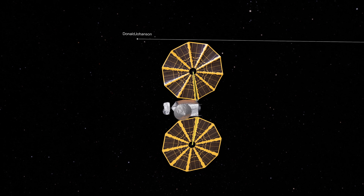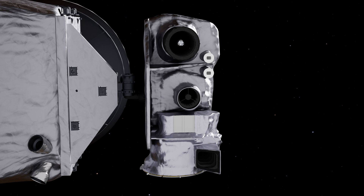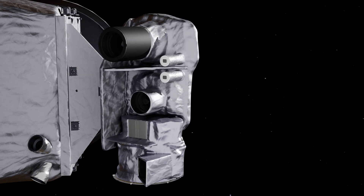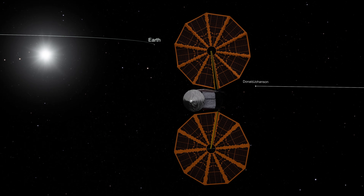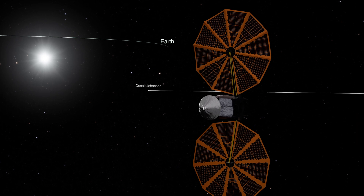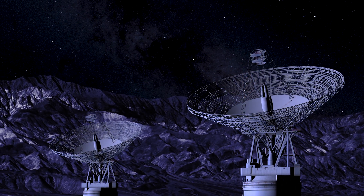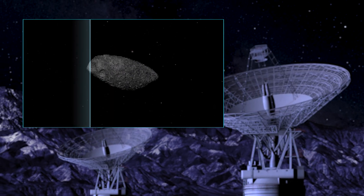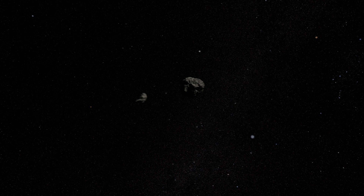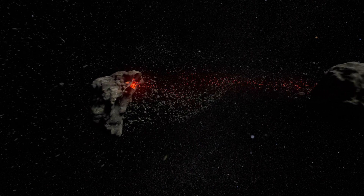Just before closest approach, when Lucy was about 900 kilometers from its target, it abruptly turned its instrument-pointing platform away from the Sun to protect its sensitive electronics. Shortly after the flyby, Lucy performed a pitch-back maneuver, changing the direction of its rotation to turn its high-gain antenna toward Earth. Two hours later, data from Lucy delivered the first close-up views of Donald Johansson, a surviving remnant of the solar system's chaotic past.